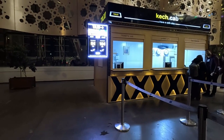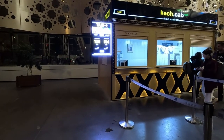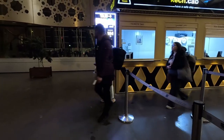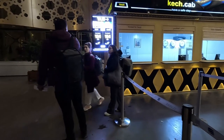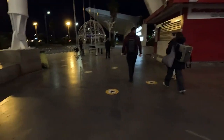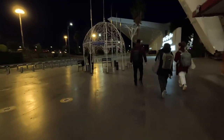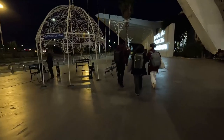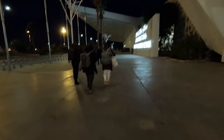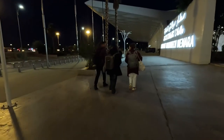At the official taxi rank you can see the price: 84 dirham for the petite, which is basically a small car like a Ford Fiesta type, and then there's the grand which is like an SUV for more people. That's almost double what I paid - 44 coming in and 36 going out. So use Kareem - it's a lot better and you know you're not going to be scammed.